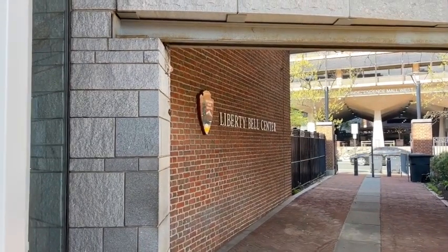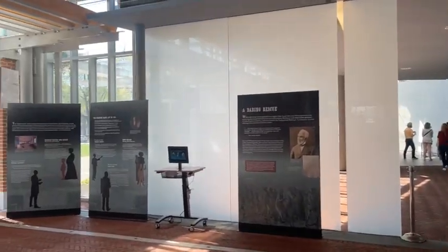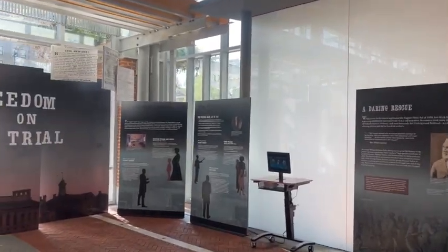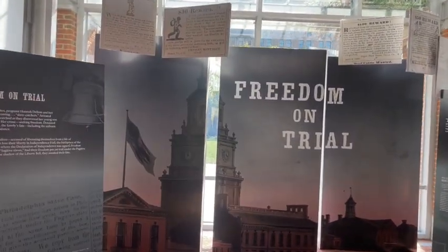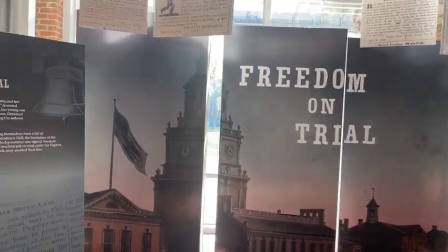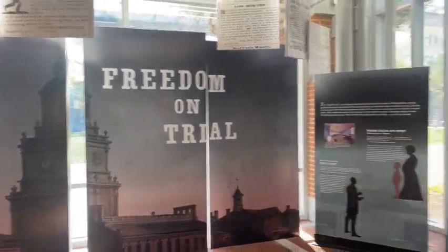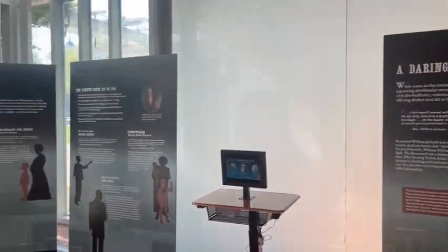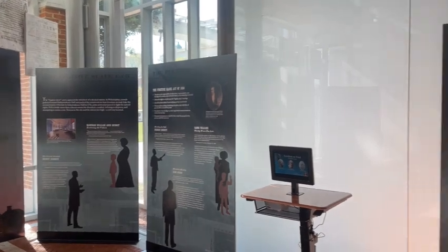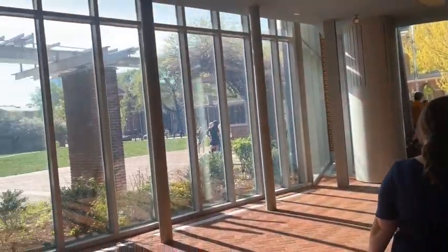We're now headed into the Liberty Bell. The Liberty Bell was actually originally the State House Bell for Pennsylvania, in the State House which is now Independence Hall. It rang up there until it cracked and they had to replace it, but it was named by abolitionists in the early 1800s as the Liberty Bell, representing freedom and liberty for everyone.